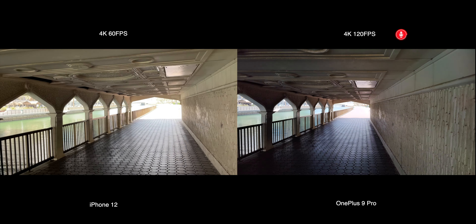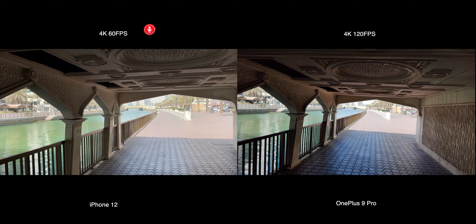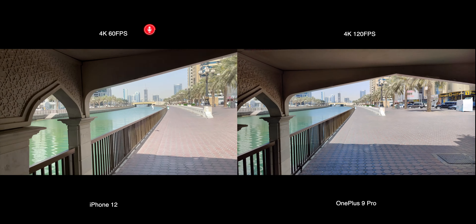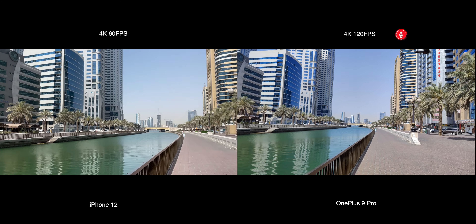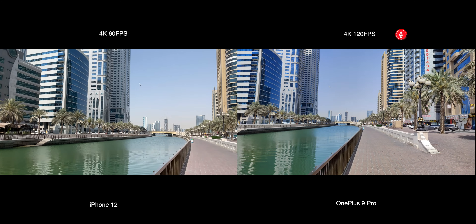This is 4K 60 frames per second video recording on iPhone 12 and 4K 120 frames per second on OnePlus 9 Pro. Let me know in the comments below how you find the video quality and also the stabilization on both devices.